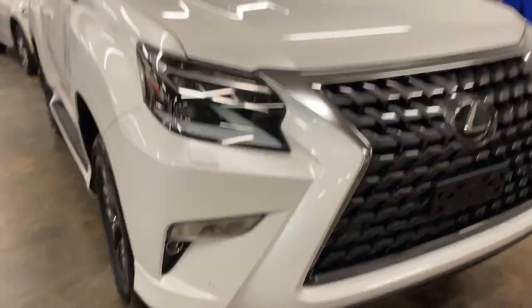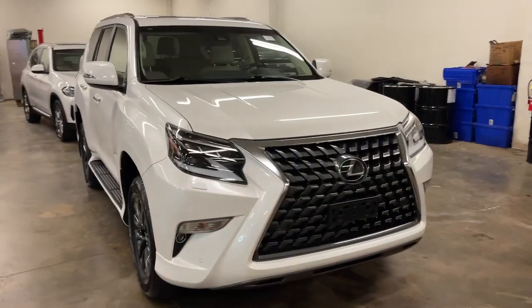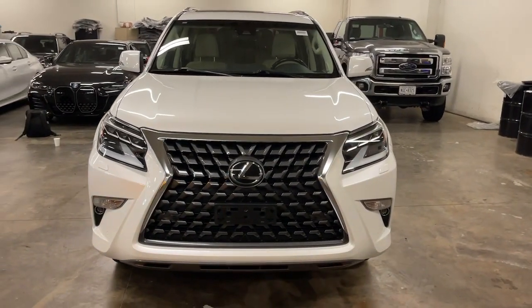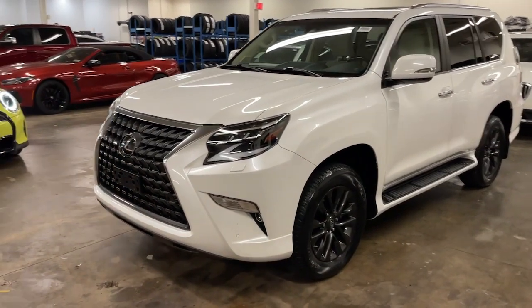Enjoy the view of this 2020 Lexus GX. This vehicle is an outstanding buy with fewer than 40,000 miles on the odometer. Here's an intrepid GX that's as comfortable as it is capable.